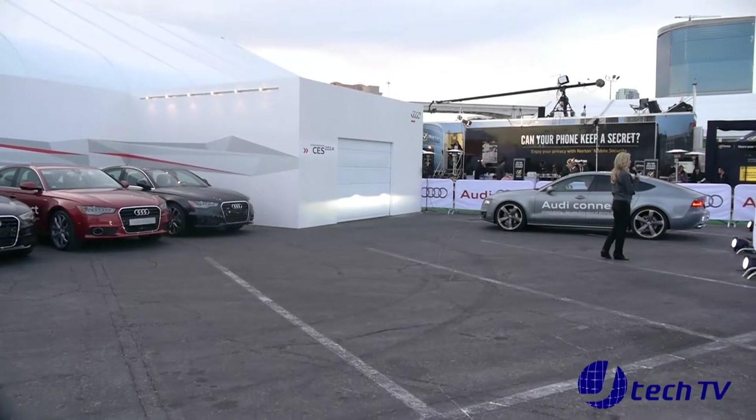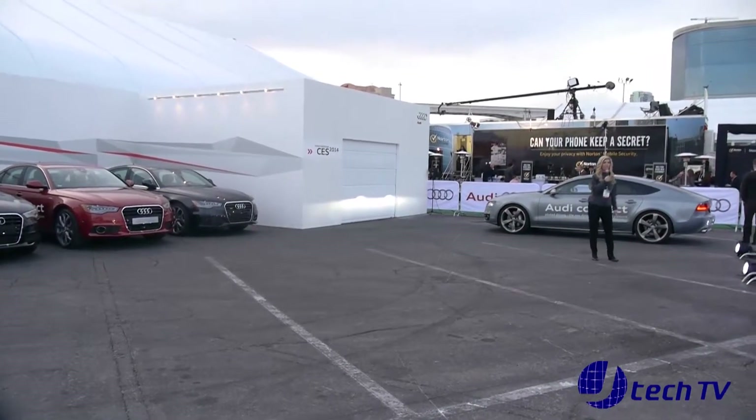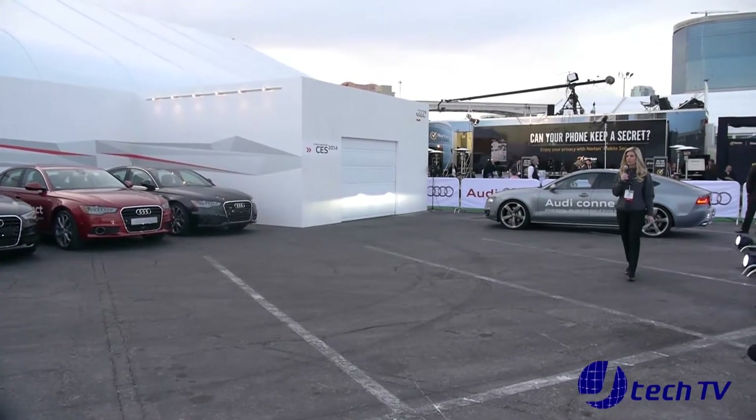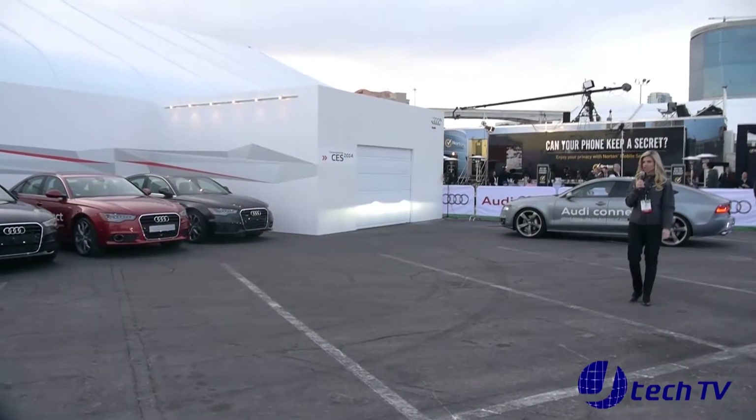Today we're going to do some demonstrations of our piloted parking technology. The first feature that we will demonstrate is our parking lot function.